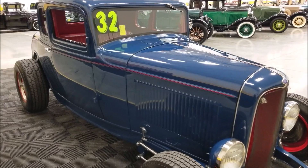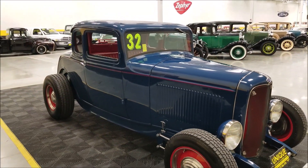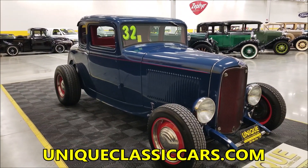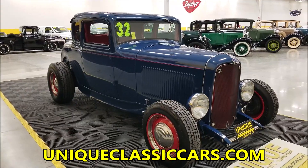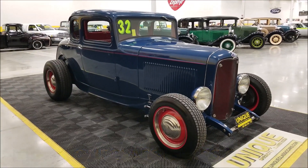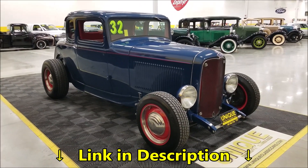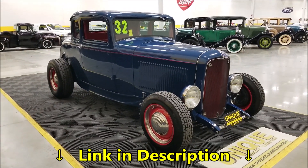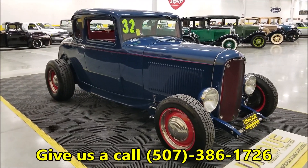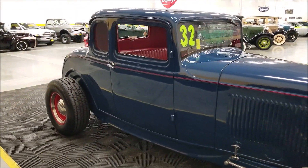It also has HEI ignition and an Edelbrock carburetor intake. If you want to check out the engine bay, there are six or seven different pictures with the hood up at uniqueclassiccars.com — there's a link in the description below this video. You can look over the pics and see the interior and underside. Feel free to call us at 507-386-1726.